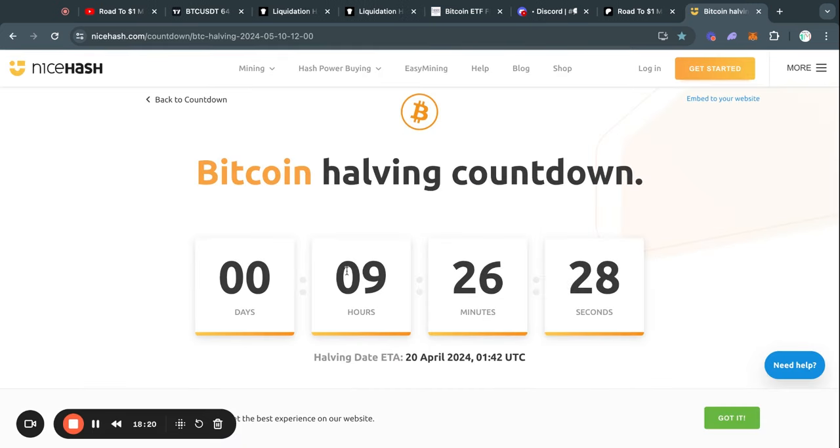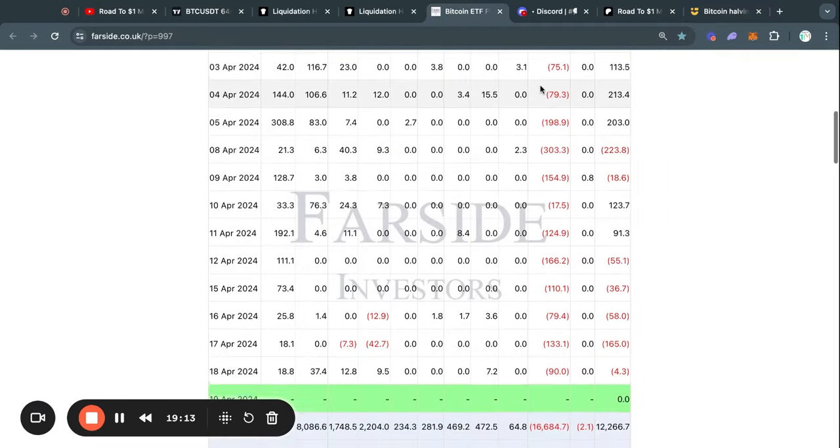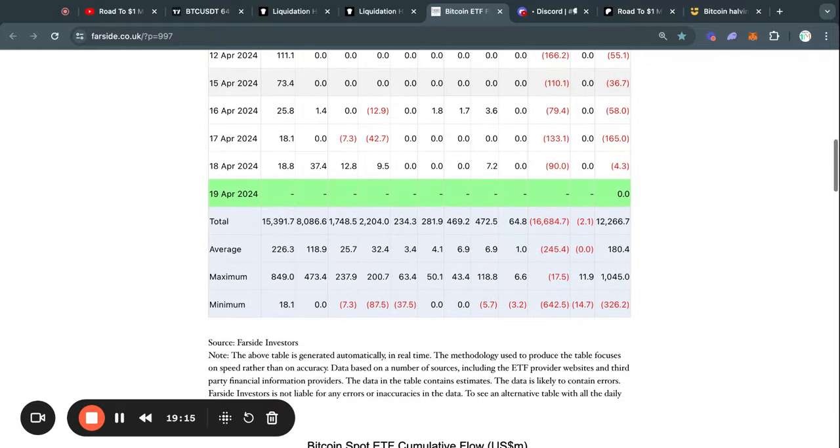By then we will also have seen the Bitcoin halving, which adds on top of that with a lot less supply coming on the market from Bitcoin miners. I do think that these are some very bullish catalysts that will send the price much higher. But this will just take some time to play out.